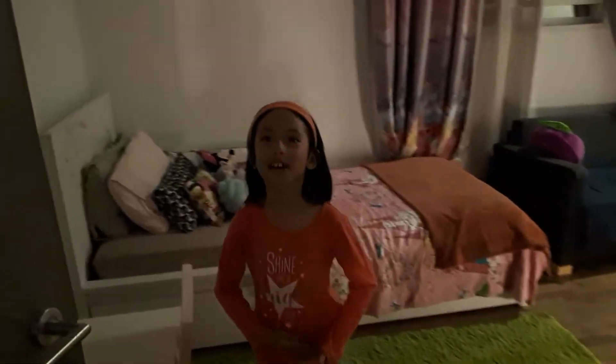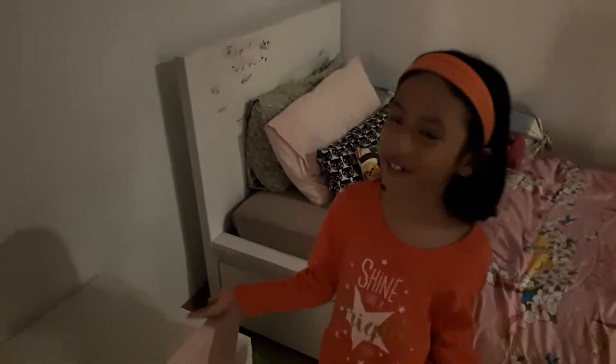Hello guys, today I'm going to show you guys my room tour. I've been planning to do a room tour for a few days now, so I told my mom that I want to do a room tour.